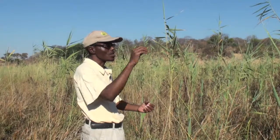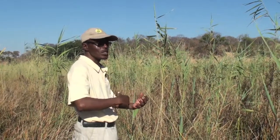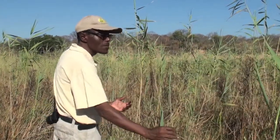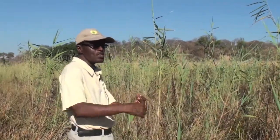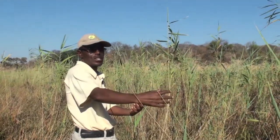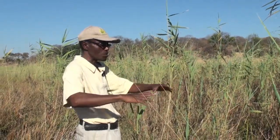It didn't just happen overnight. It took quite a number of years, and then slowly you will find that you have dotted reeds here and there and they increase. Even this grass that loves wetlands also appears just as dots here and there and increases in volume, and the other species dies off.